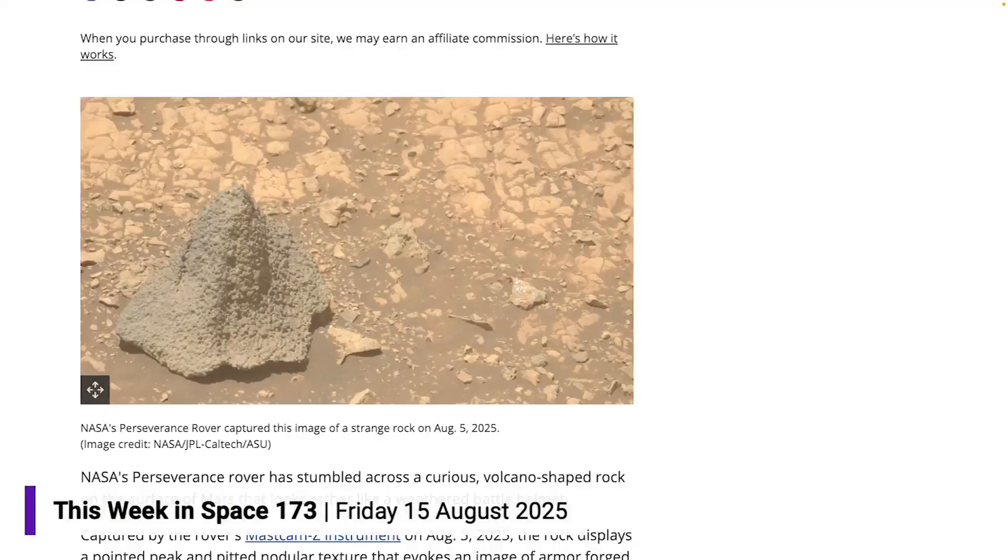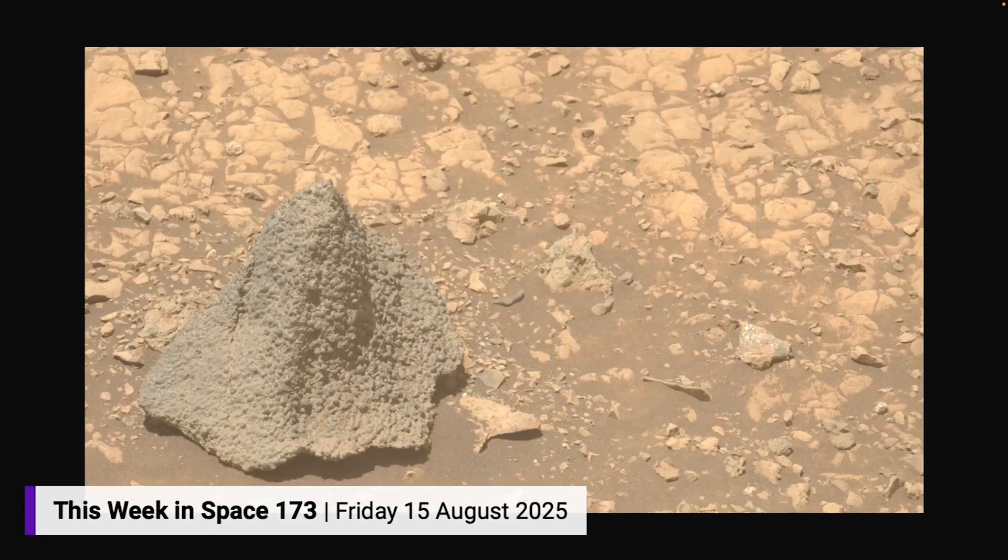But it is weird-looking, for sure. Geologists think that the lumps are water-caused concretions, like we saw on the Mars Exploration rover missions — the blueberries. They were hematite, which is formed in the presence of water. So this looks like an artifact from some standing body of water. But it is weird.